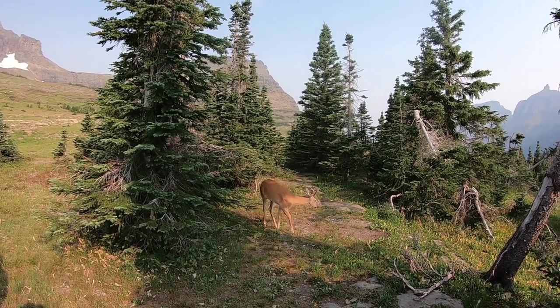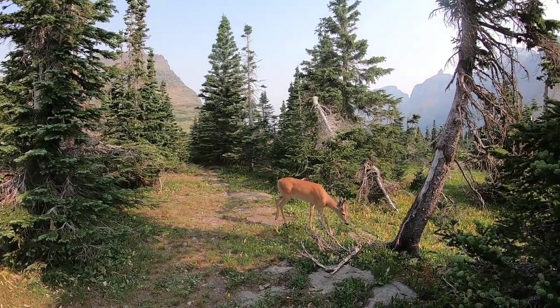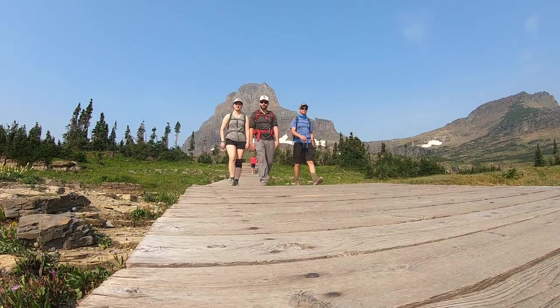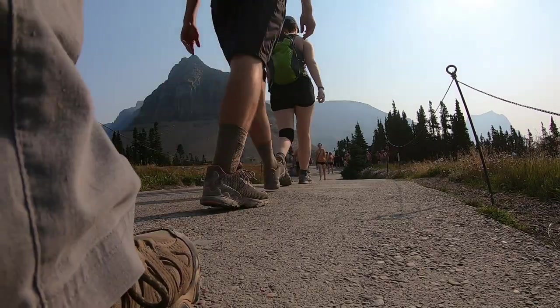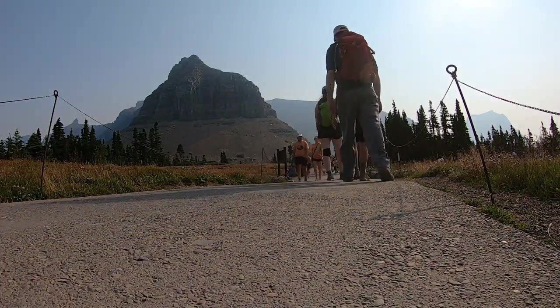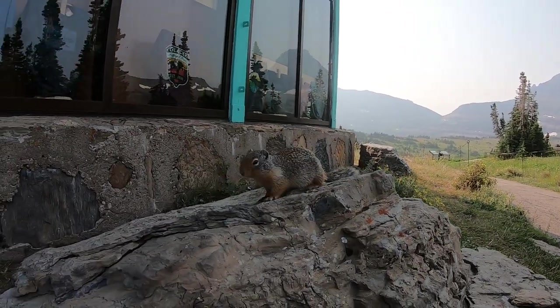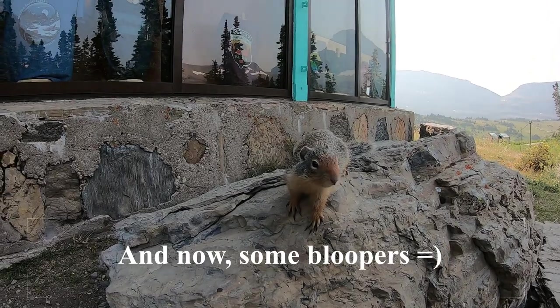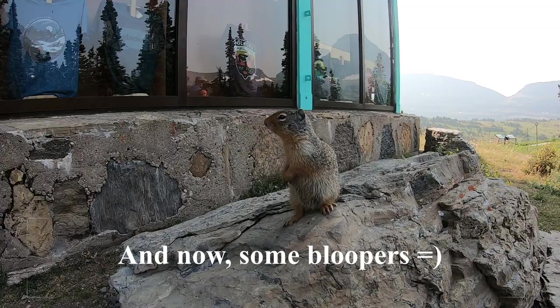This trail also showcases a little bit of everything Glacier has to offer: vast meadows with wildflowers in bloom, high daunting peaks, and pristine lake views. You're also very likely to see some wildlife off the trail, as bighorn sheep, goats, and many other animals graze within the meadows this trail cuts straight through. Thanks for watching. If you enjoyed, give the video a like, subscribe for future videos, and I'll see you all next time.